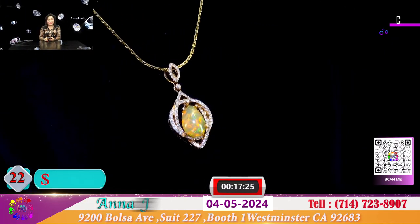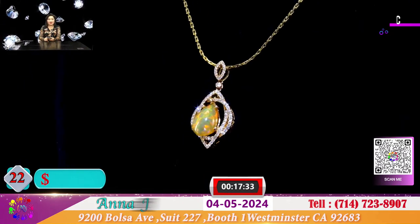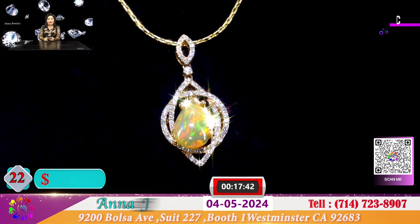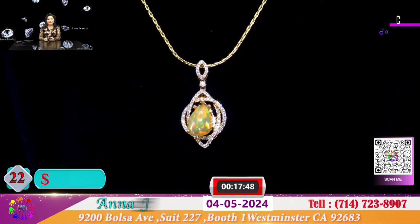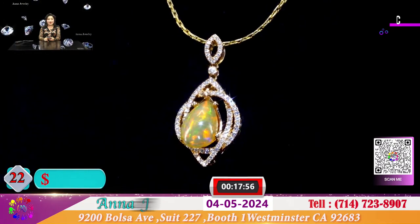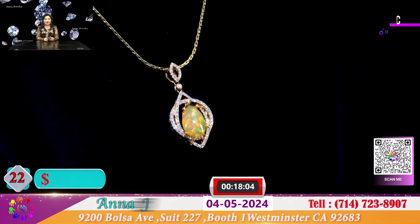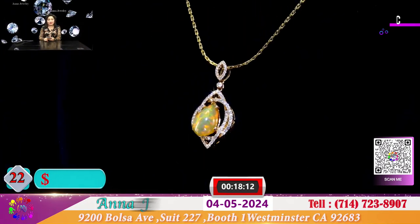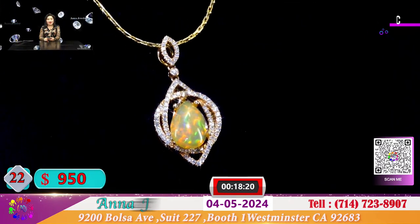Đây là 1 mặt dây chuyền giọt nước với viên opal màu vàng rất là hiếm. Một màu natural thiên nhiên, được chiếu sáng với những ánh sắc cầu vồng rất là đẹp. Đá opal xuất hiện từ những vùng sát bờ biển của miền châu Phi, và đây là những viên đá opal của South Africa. Để lựa được 1 viên màu vàng rất là hiếm, và đây là 1 viên nặng khoảng hơn 2.500 đô. Với cái mặt dây chuyền nhỏ nhắn xinh xắn, Anna để cho quý vị chỉ có 950 đô.